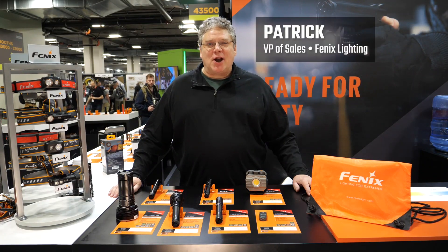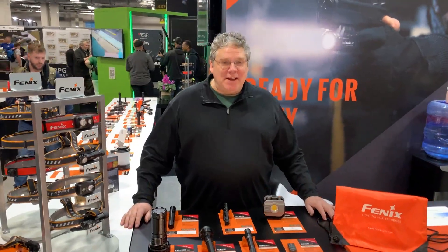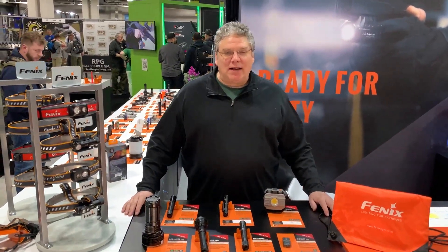Coming to you live from the 2023 SHOT Show. Phoenix delivering on quality and value.